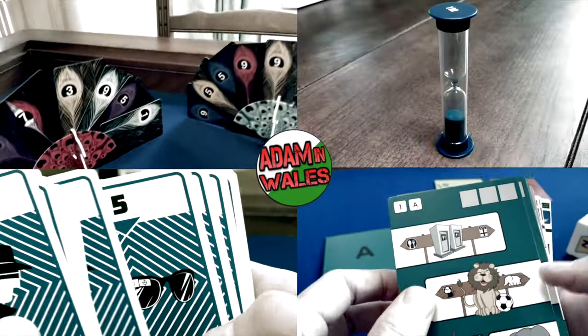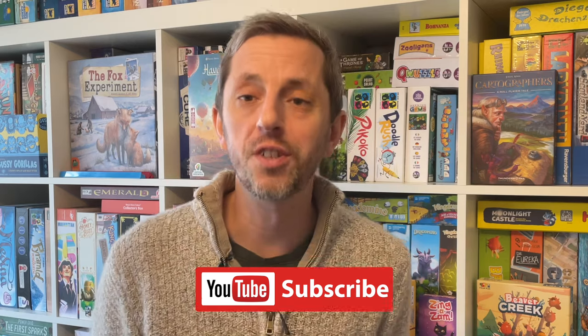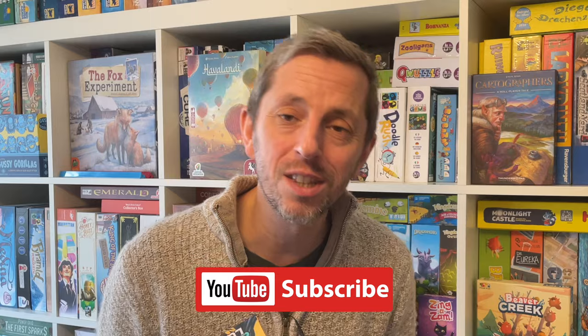I'm Adam Porter, I'm a game designer from Wales, and I like to discuss my experiences in the world of design on this channel. If you like what I do, please let me know in the comments, and don't forget to subscribe to the channel.